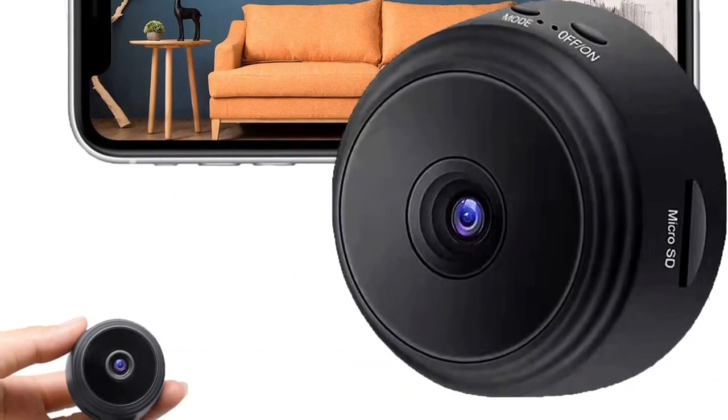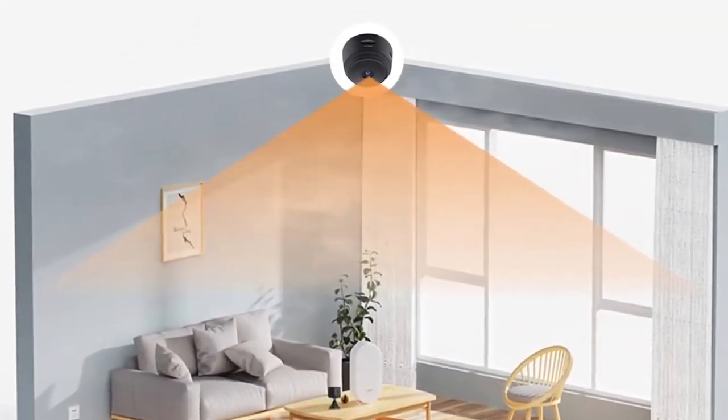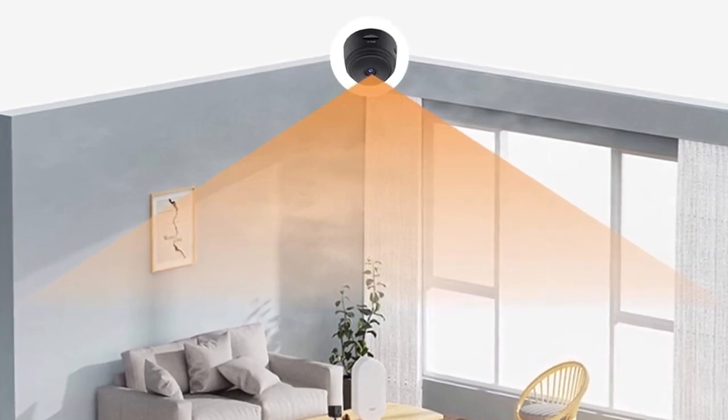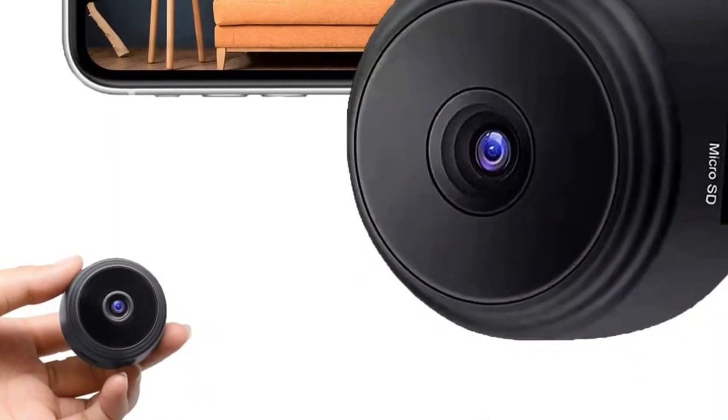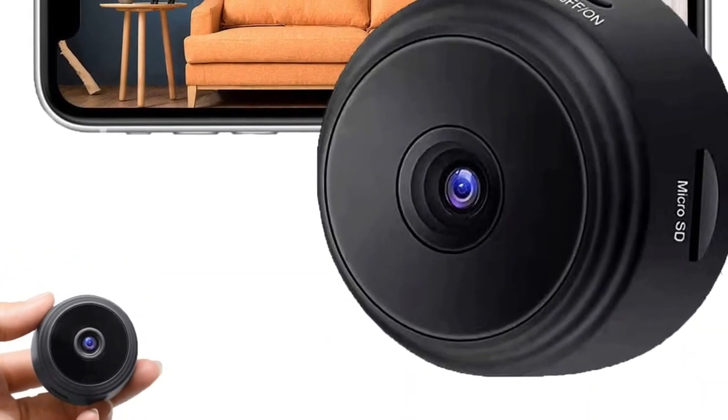It even comes with hotspot support, so even when the Wi-Fi is down, you can connect the camera to your mobile hotspot and watch live videos from a short distance. This small camera sets up in a few minutes and has a dedicated app — all you have to do is connect it to the Wi-Fi and then to the app.